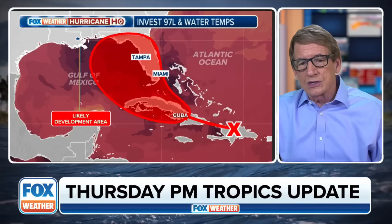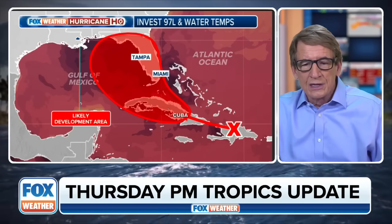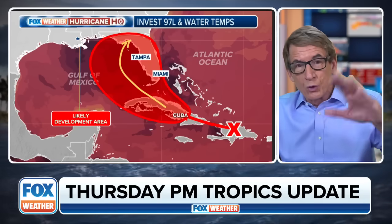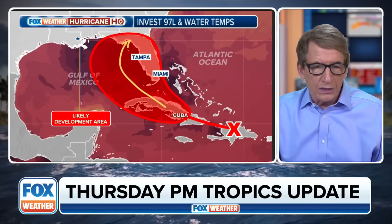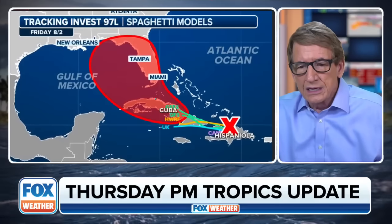And how much time is it going to have? Because if it continues on its path to the north — let's say it goes over Cuba and goes something like this — if it moves apace, then it doesn't have a lot of time over the Gulf. But we've all seen storms intensify quickly over the Gulf of Mexico, so we're just going to keep that possibility in mind.